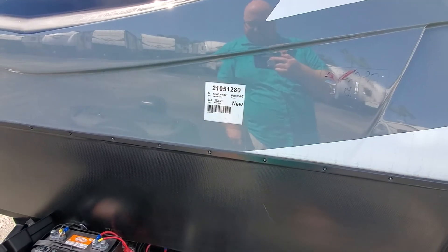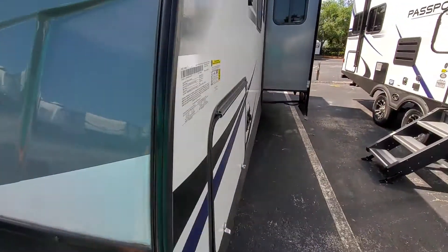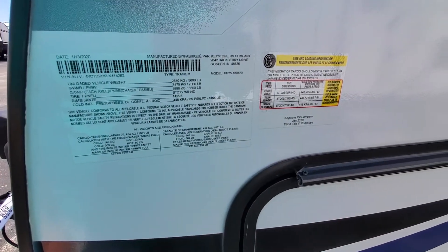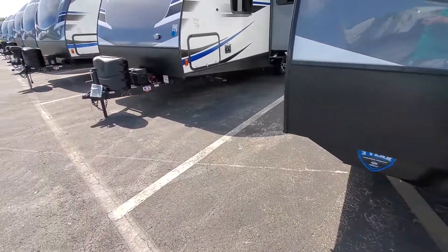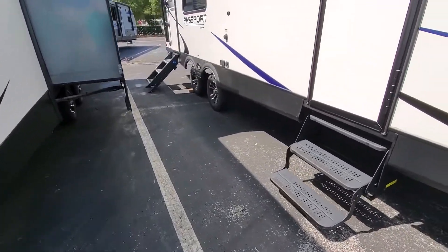All right, guys, so we're at our next one. It's a 2020 Keystone 2500 RK, just under 30 feet long. That's our stats. When Kaylee and I first walked up to it, we were pretty excited because we're not shopping for an RV - we're just browsing to see what we like, but this checked off a lot of things.